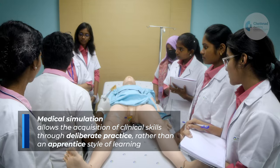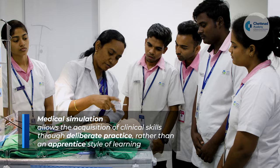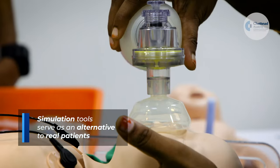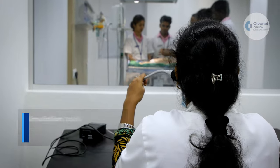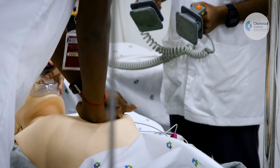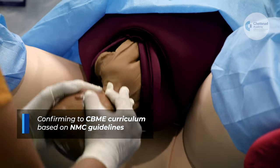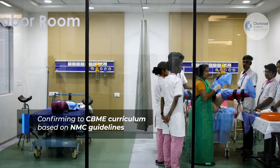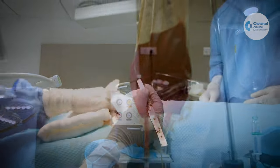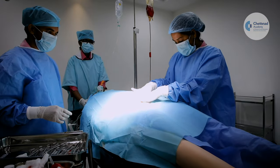Medical simulation allows the acquisition of clinical skills through deliberate practice rather than an apprentice style of learning. Simulation tools serve as an alternative to real patients — a trainee can make mistakes and learn from them without the fear of harming the patient. As per the recent National Medical Commission NMC guidelines, the new competency-based medical education CBME curriculum emphasizes the importance of improving the cognitive, affective and psychomotor domains in medical trainees through simulation-based education.